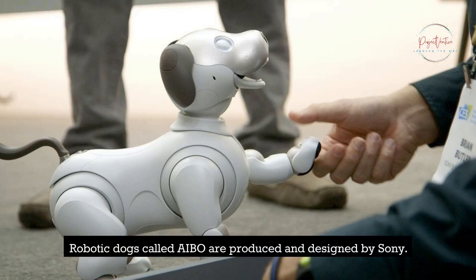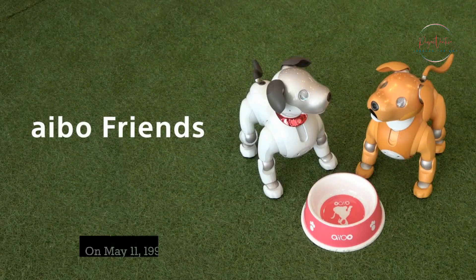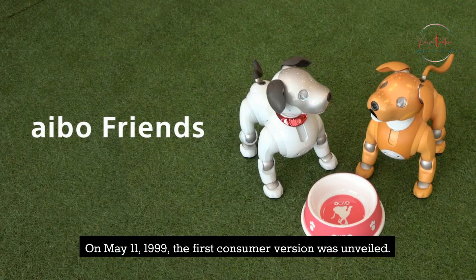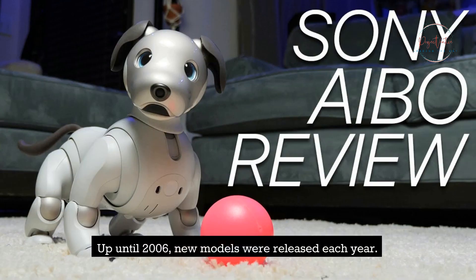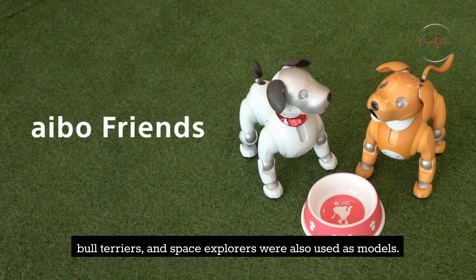Robotic dogs called AIBO are produced and designed by Sony. Midway through 1998, Sony revealed an AIBO prototype. On May 11, 1999, the first consumer version was unveiled. Up until 2006, new models were released each year. Even though dogs made up the majority of the models, Lion Cubs, Huskies, Jack Russell Terriers, Bull Terriers, and Space Explorers were also used as models.